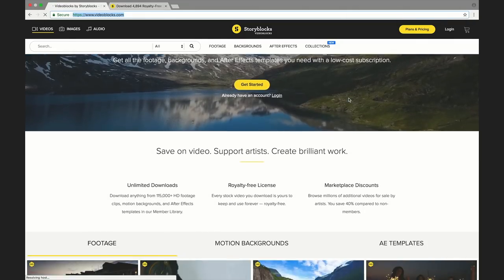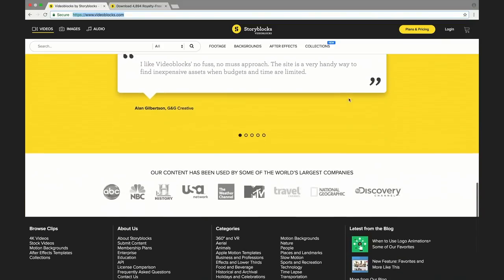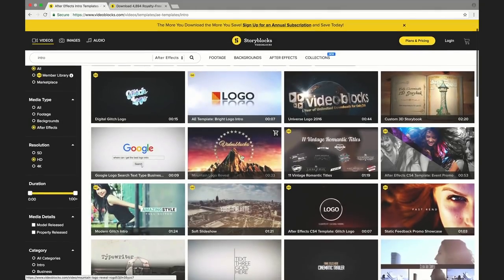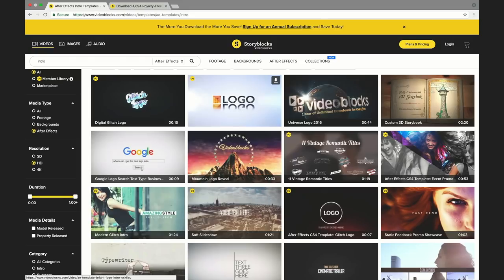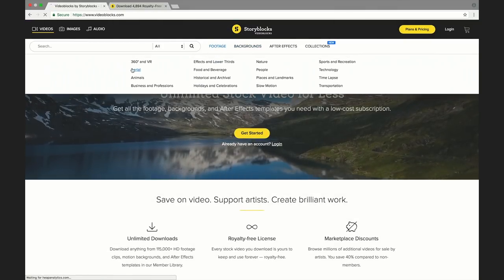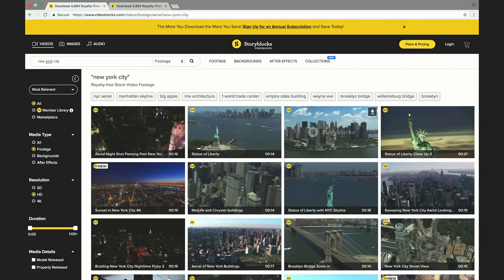We created that intro using one of the many YouTube templates Video Blocks has to offer on their website. This is what I find most useful about Video Blocks — whenever I'm in a time of need for creative content, it always really comes through. For example, if you have a specific project and you need aerial shots of New York City or even a subway, the website is there for you.